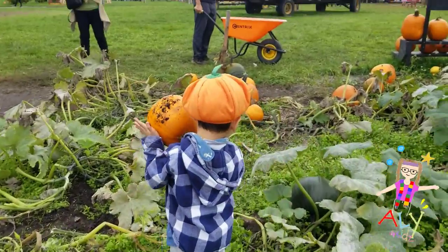Hi everyone! Welcome back to Alley. I'm so glad you came back to join me today. We are going to be on the search for pumpkins today. Pumpkins — have you heard of those before?